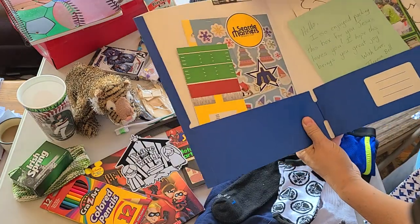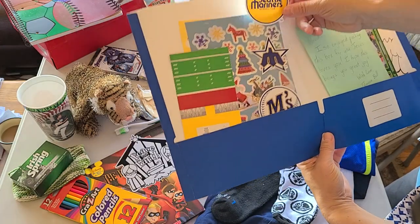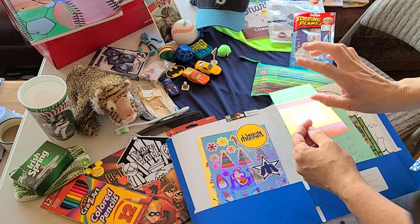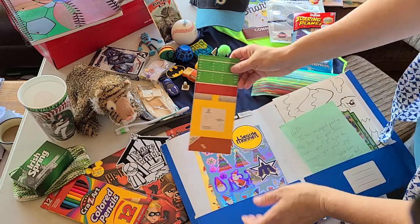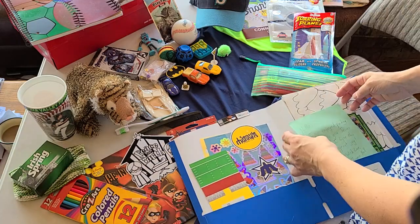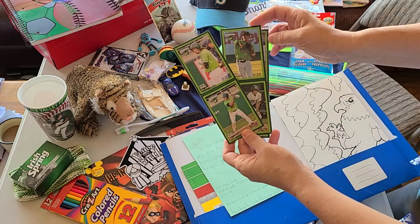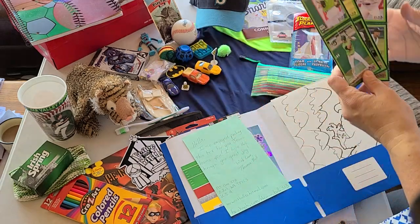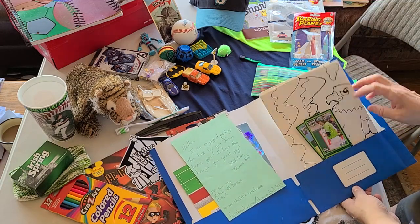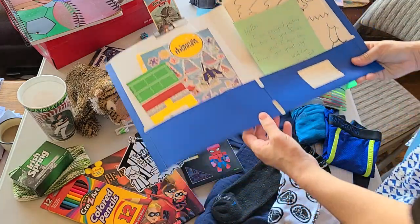Inside the folder he has some Seattle Mariners stickers and some Christmas stickers. There's a little fold-up football game where you fold the ball into a triangle and flick it with your finger through the goal post. A note from myself. Some baseball cards from our Yakima Valley Pippins baseball team that they gave away free at a game. And a couple of giant coloring sheets — I think he's got an eagle and a leopard or jaguar.